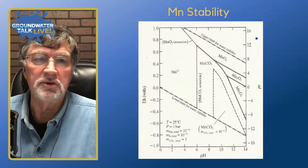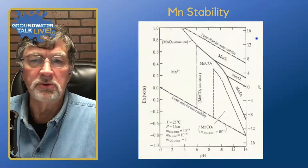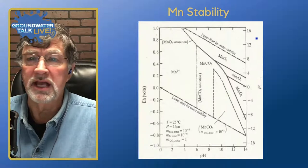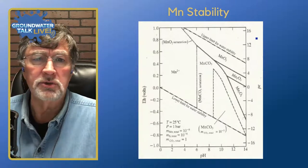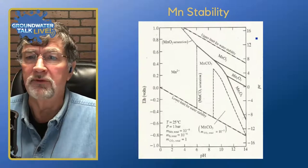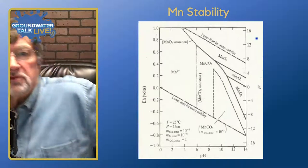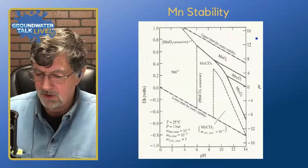This chart is really predictive of what type of environment will produce certain types of manganese accumulations. The type of accumulation — whether it's an oxide or a carbonate — makes a difference in how you'll clean it out during well rehabilitation. It's important to understand the chemistry of your well and what type of accumulations you're getting, and this little chart helps us look at that.